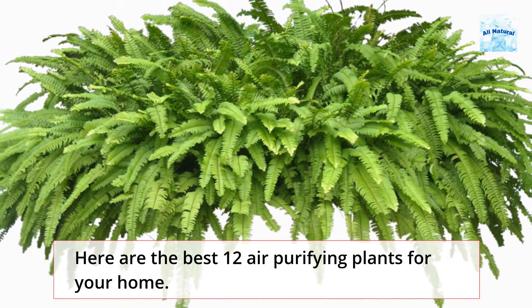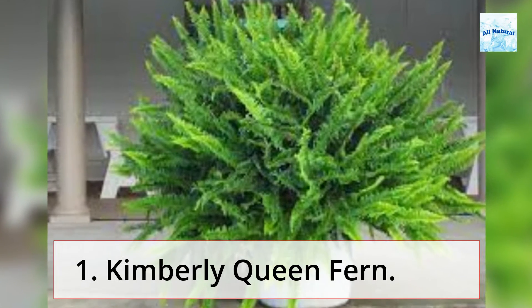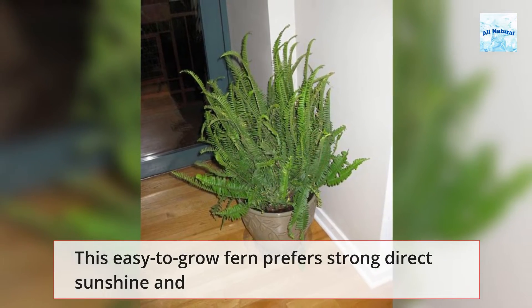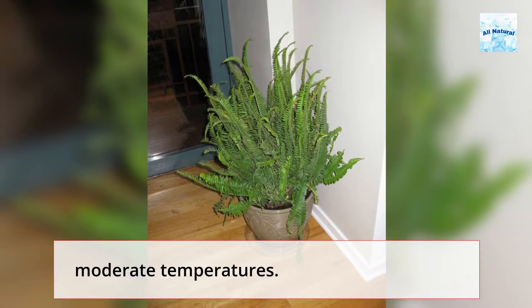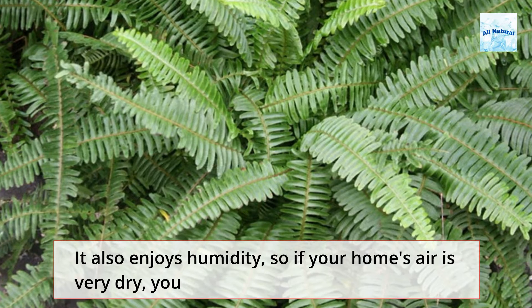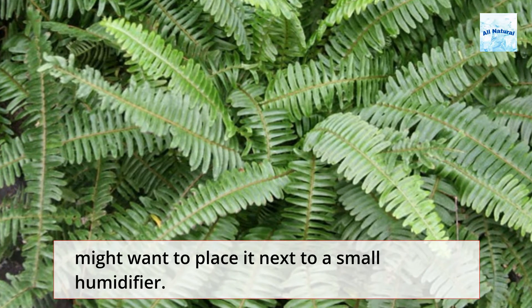Here are the best 12 air purifying plants for your home. 1. Kimberley Queen Fern. This easy-to-grow fern prefers strong direct sunshine and moderate temperatures. It also enjoys humidity, so if your home's air is very dry, you might want to place it next to a small humidifier.